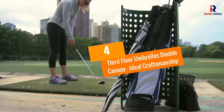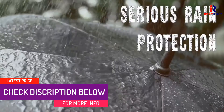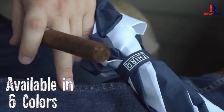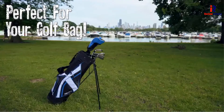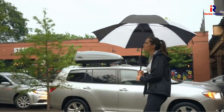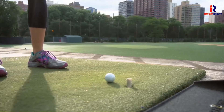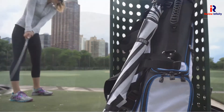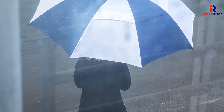At Number 4: 3rd Floor Umbrella's Double Canopy with Ideal Craftsmanship. We have another great suggestion for you — the 3rd Floor Umbrella's Double Canopy. This is a 62-inch XL Double Vented Canopy that can accommodate a maximum of 3 people, which is great. It is a high-quality, heavy-duty sport stick umbrella that protects you from harsh sunshine. Its double-vented canopy design means it will not break during strong, severe windy conditions. With a single button press, it opens automatically. Enjoy an unconditional 100% money-back guarantee if you decide to buy this golf umbrella.